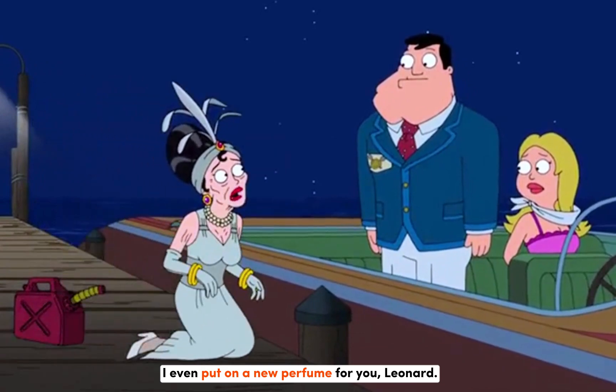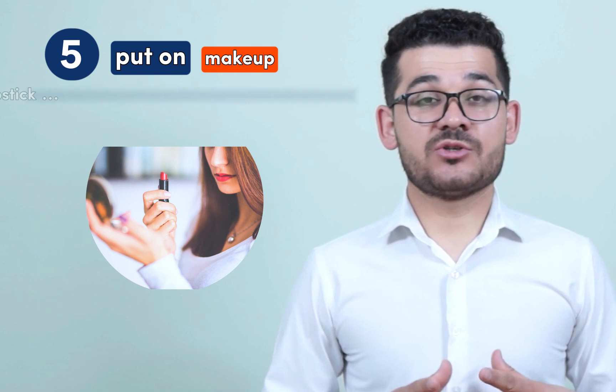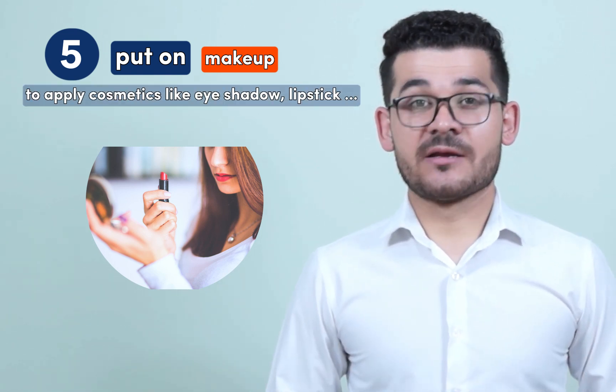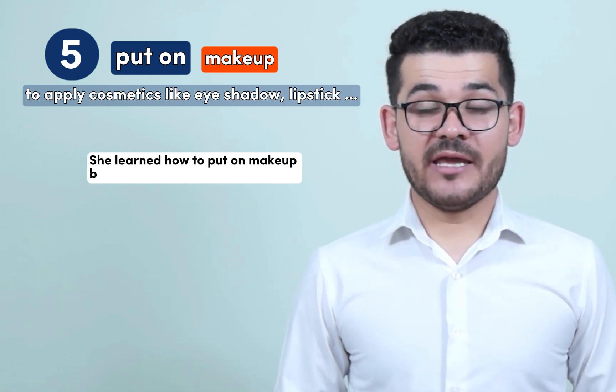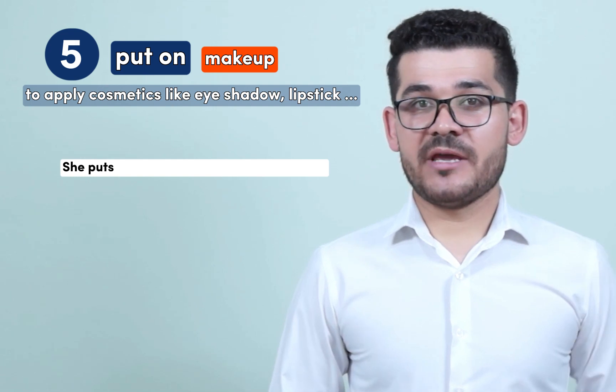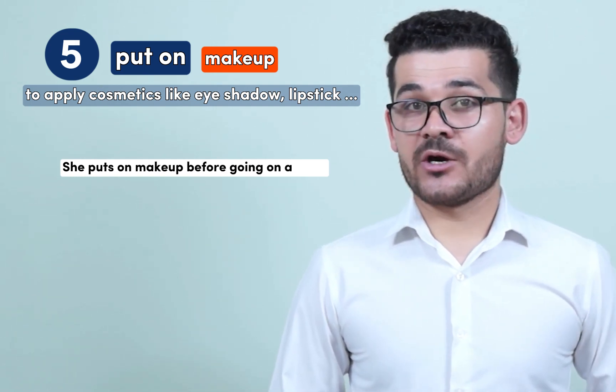Number five is to put on makeup. It means to apply cosmetics like eyeshadow, lipstick, and stuff like that. For example: she learned how to put on makeup by watching YouTube tutorials. She puts on makeup before going on a date.